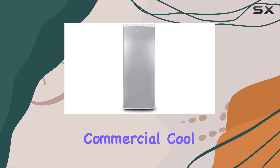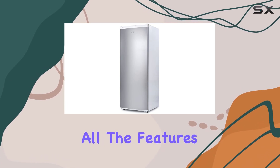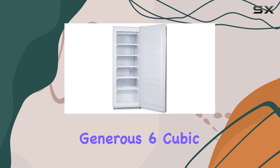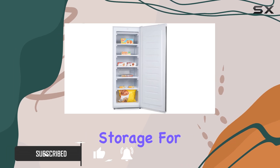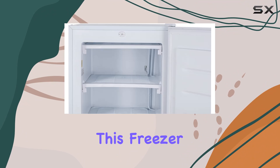Welcome to my review of the Commercial Cool upright freezer. In this video, we're going to delve into all the features and benefits of this impressive freezer. Let's start with its generous 6 cubic feet capacity, providing ample space to store all your frozen goods. Whether you need extra storage for meats, frozen meals, or even ice for parties, this freezer has got you covered.